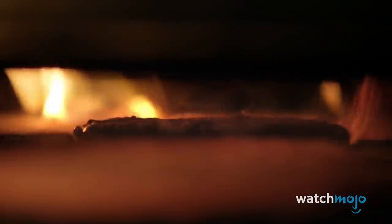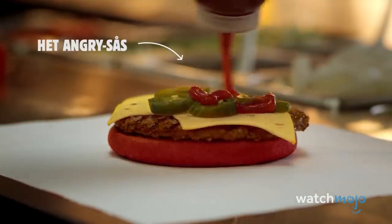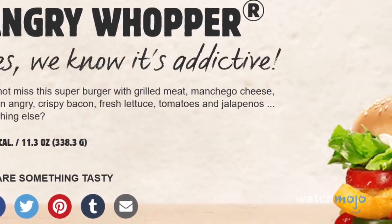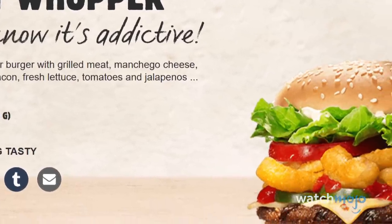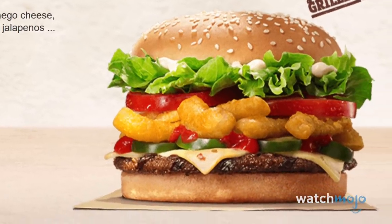No matter, it was still very good. Unfortunately, this too was only released for a limited time and it vanished just as soon as it reappeared. You can still find the Angry Whopper over on BurgerKing.com.mx, which tells us that it's still on the menu in Mexico. Anyone up for a trip?